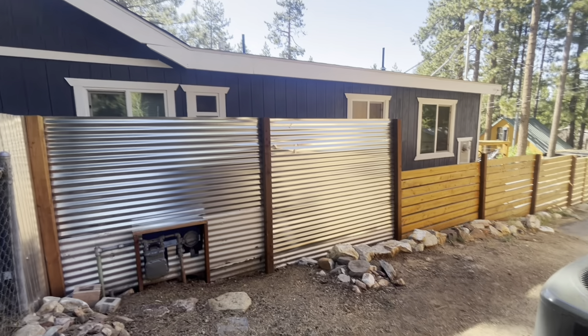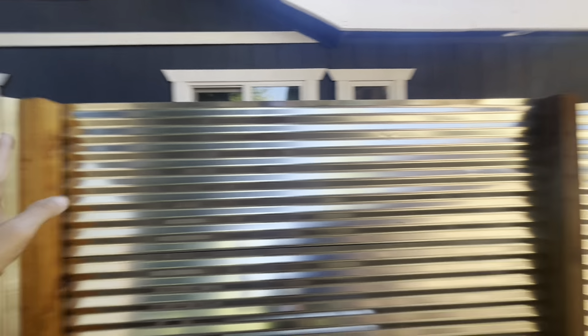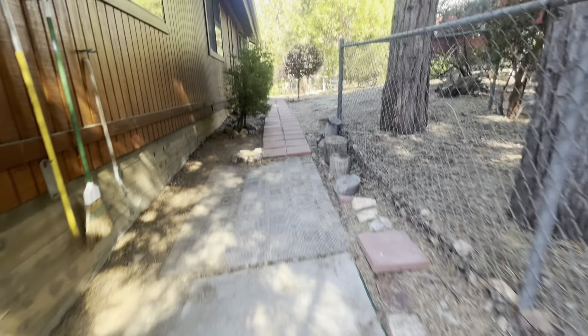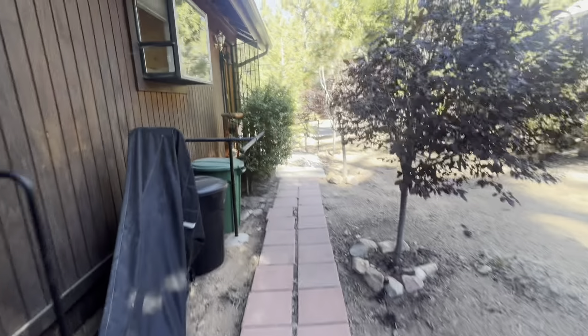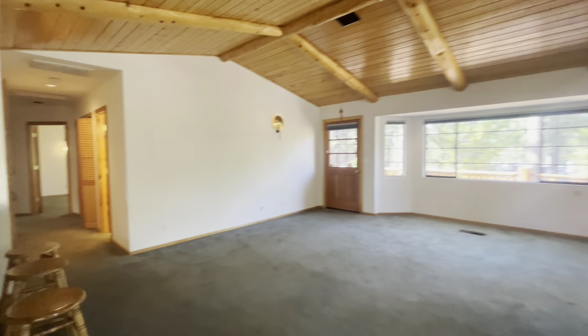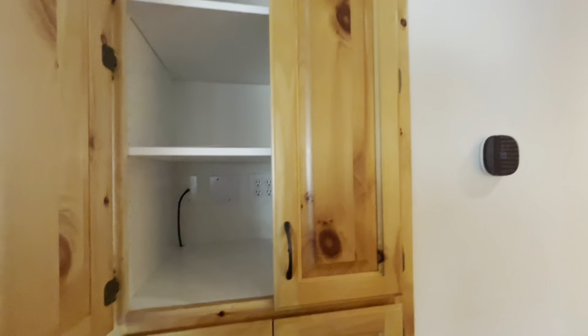One rare thing that the house does have is air conditioning — not too many people up in Big Bear have that. Just a couple streets away from the village of Big Bear Lake, walking distance. I would consider it also walking distance to the lake and Meadow Park as well. For the rest of the house except the bathrooms, we have this green carpet. Remote thermostat.